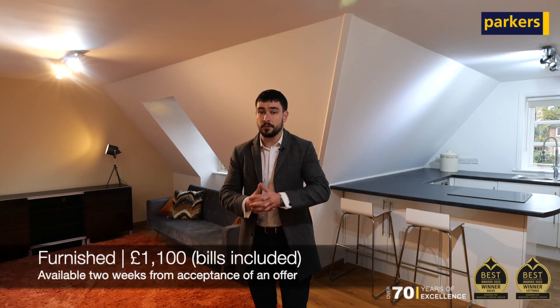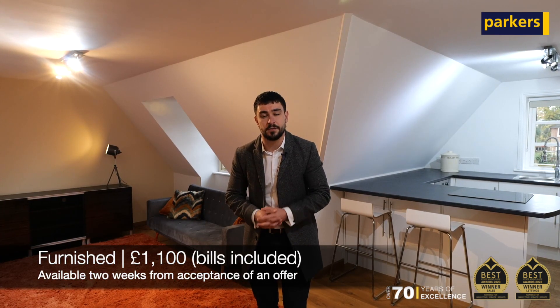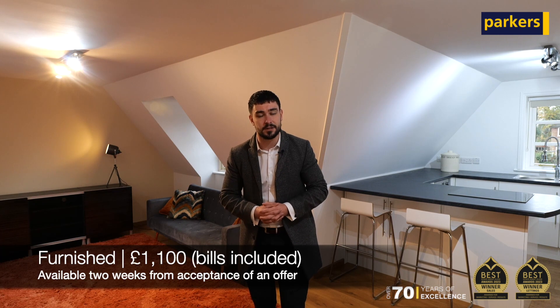The property is currently on the market on a furnished basis, available immediately. If you are interested in arranging a viewing, get in touch with the team on the details to follow, and we look forward to seeing you here. Thank you.